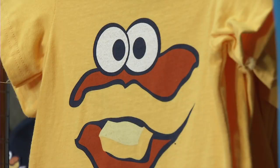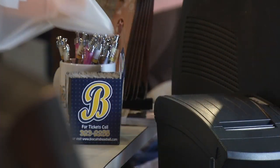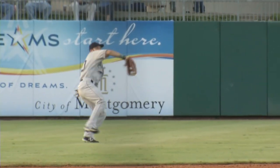The biscuit basket is full of trendy items emblazoned with the anthropomorphic bread. The store's location is anything but contemporary — yet another use of the pre-existing buildings. Historic value and a buttery nickname: Riverwalk Stadium is home to it all.